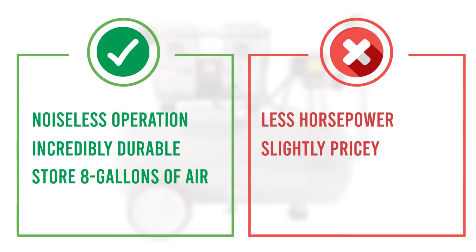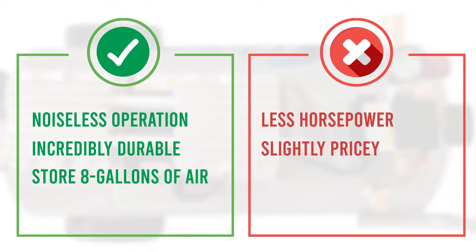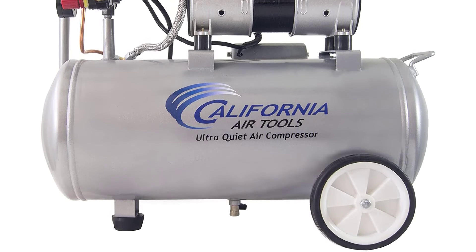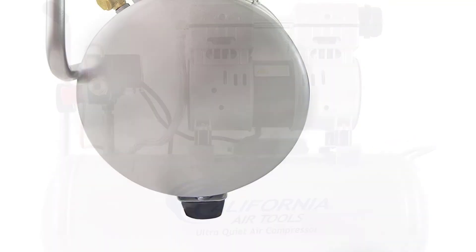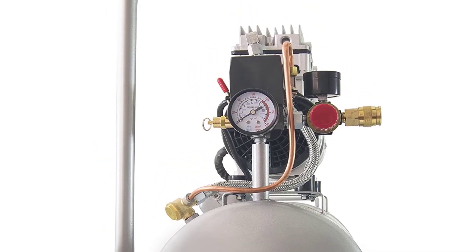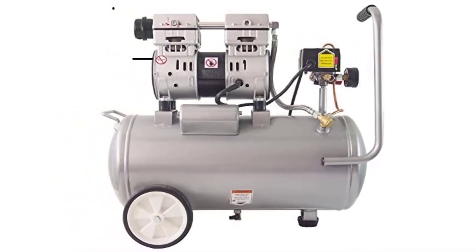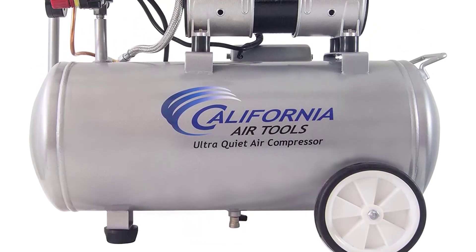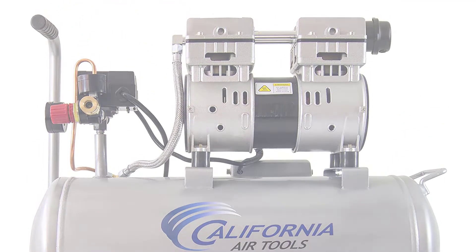Another great feature of the CAT 8010 is its power — with a 1 HP motor and 1,680 RPM, you get incredible performance. Its lifespan lasts for over 3,000 hours. It offers 3 CFM at 40 PSI and 2 CFM at 90 PSI, with a maximum of 120 PSI. It also boasts fast recovery and refill times. The anti-rust feature prevents corrosion, and it requires less maintenance thanks to its oil-free pump.